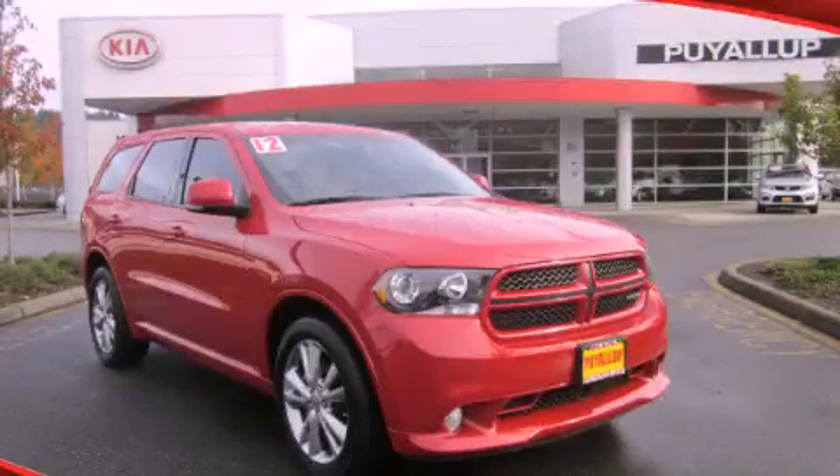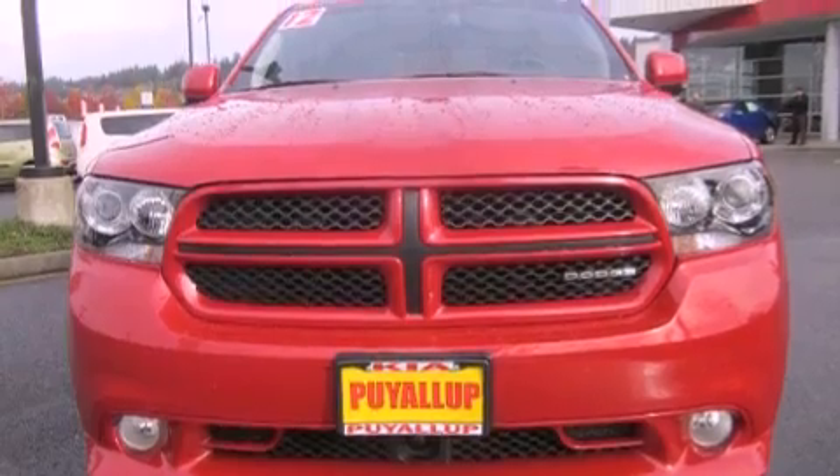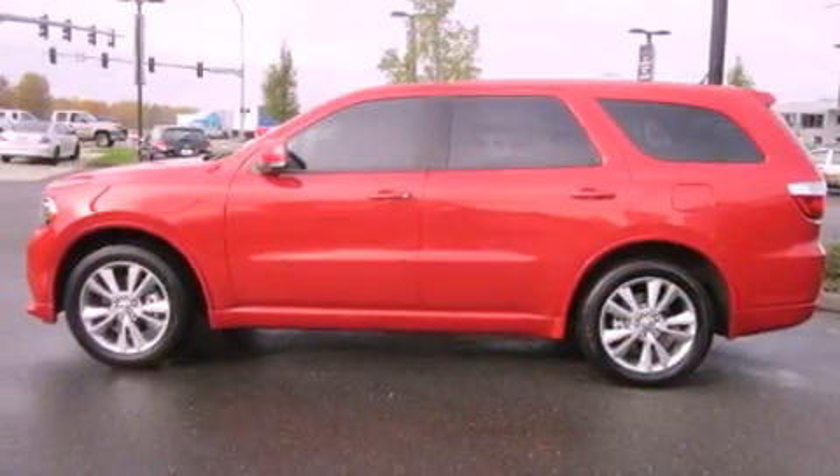This is a 2012 Dodge Durango, a big SUV for big fun. It has a 5.7-liter 8-cylinder engine and a 5-speed automatic transmission.